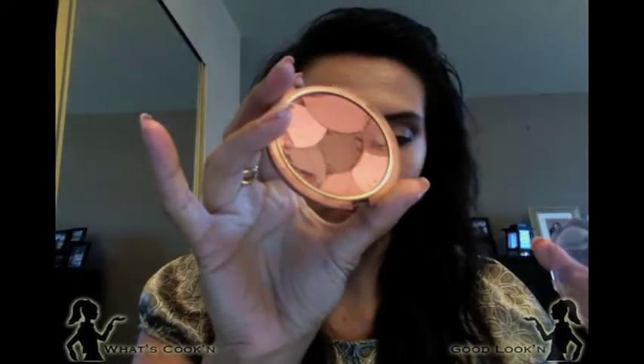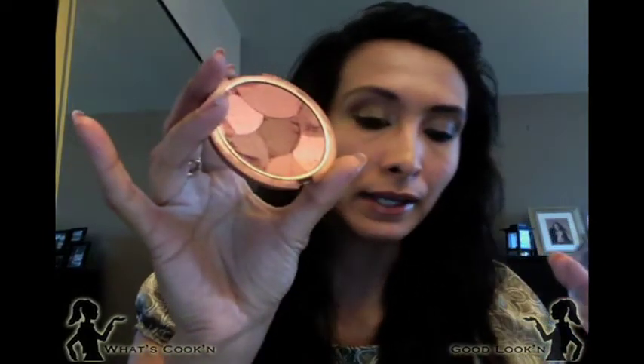I also brought my wonderful blush with me. This is my blush — it's broken now though, it fell and all the little pieces fell apart. But this is a cheap blush from Milani, number five, called Copper Sunshine. I like it because it's an orangey color and I just love orange as a blush.